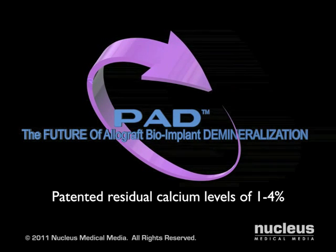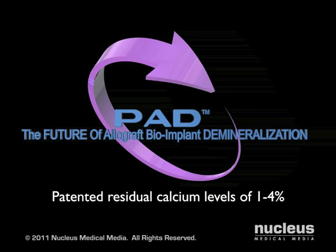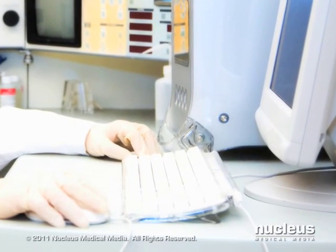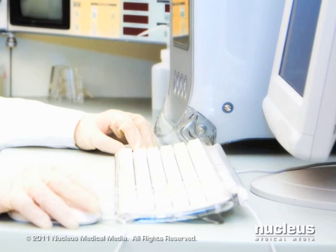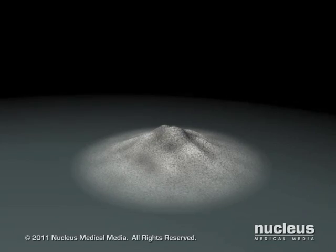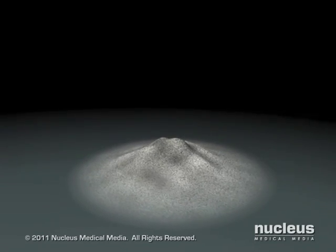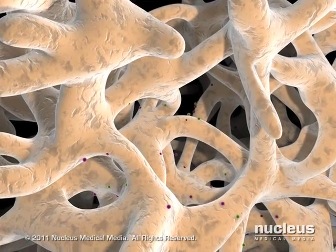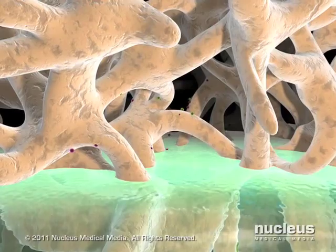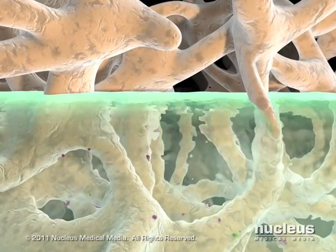LifeNet Health holds the patent and proprietary process for tissue demineralization to achieve a residual calcium of 1 to 4 percent; therefore, this product is only available from LifeNet Health. To initiate the PAD process, a technician enters the appropriate weight and other associated donor information. Through a proprietary algorithm and nomogram, the PAD system will take care of the rest.